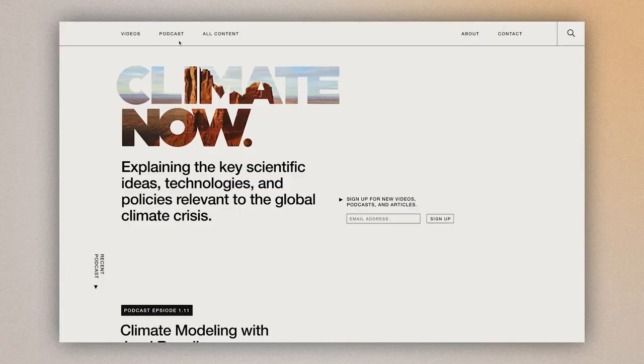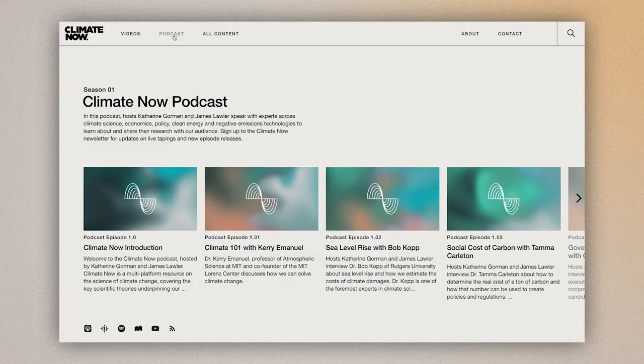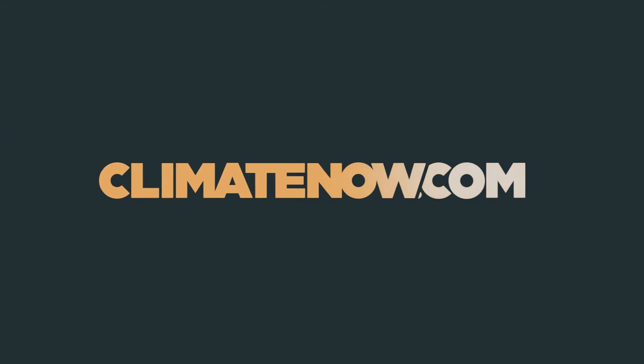For a deeper dive into this topic, check out our full-length podcast with Dr. Stephen Cowley and Dr. Anika Khan, where we dig deeper into the ins and outs of nuclear fusion technology. To sign up for new releases and more, visit climatenow.com. Thanks and see you next time.